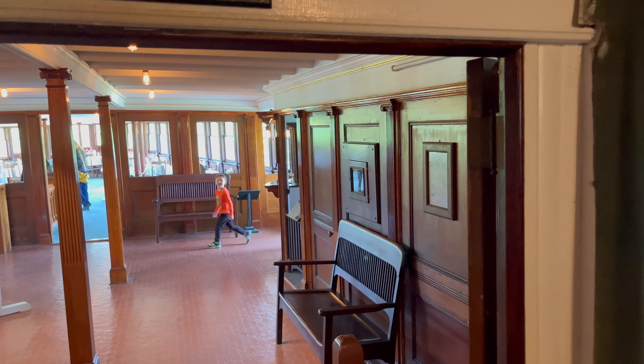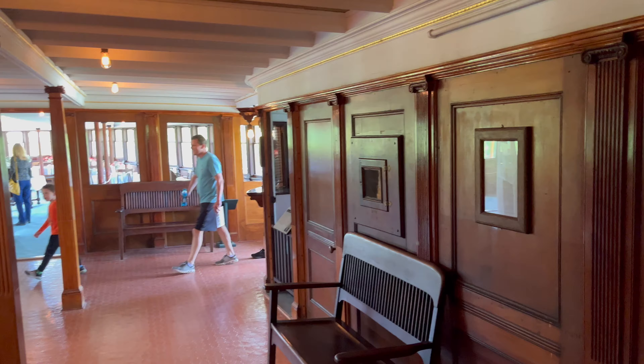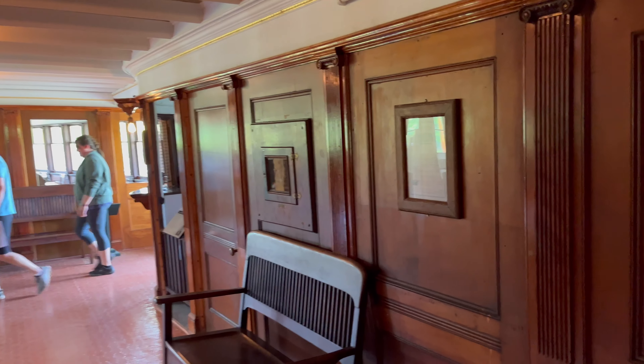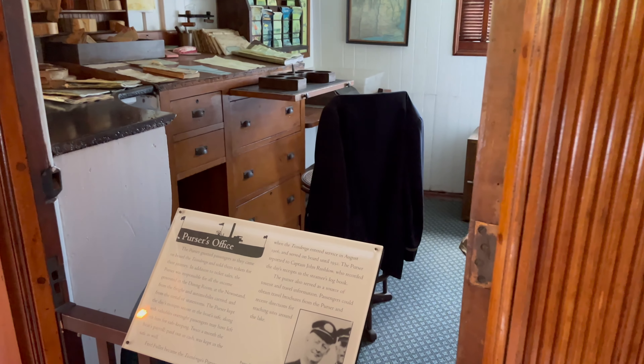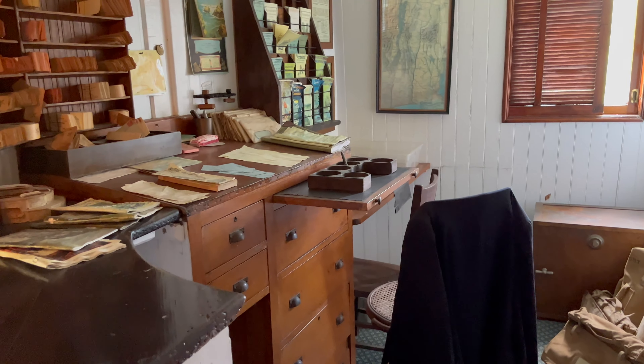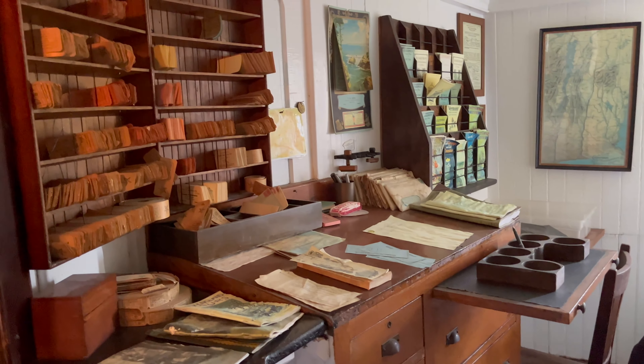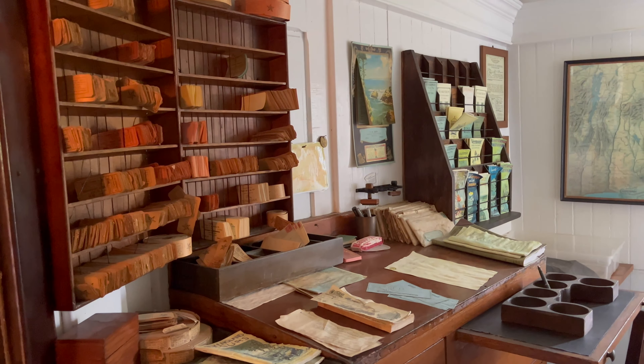The 220-foot Ticonderoga is America's last remaining walking-beam side-wheel passenger steamer and a National Historic Landmark. Serving a daily north-south route on Lake Champlain, the boat transported passengers as well as local farm produce, livestock, and dry goods.